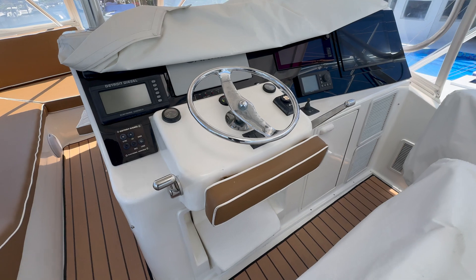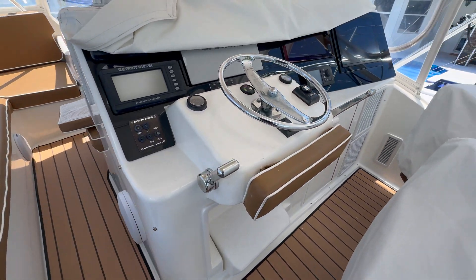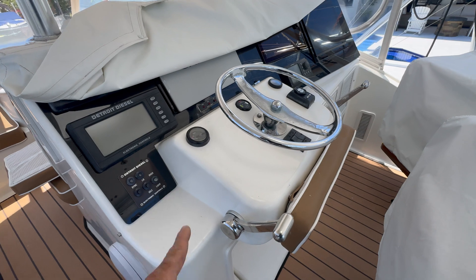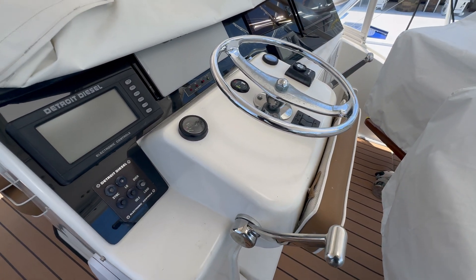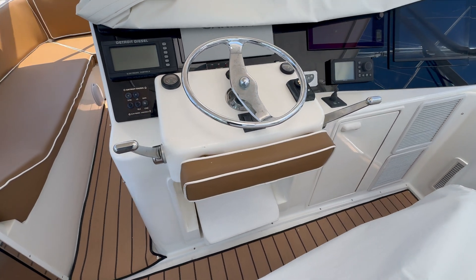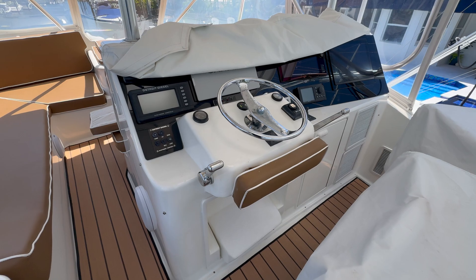Both handles are installed — port side and starboard side. These are the handles with electronic throttle, electronic shift, and electronic backup. This does not have the mechanical backups, the linkages, or any of that. This is all fly-by-wire and it's a beautiful system to work with.